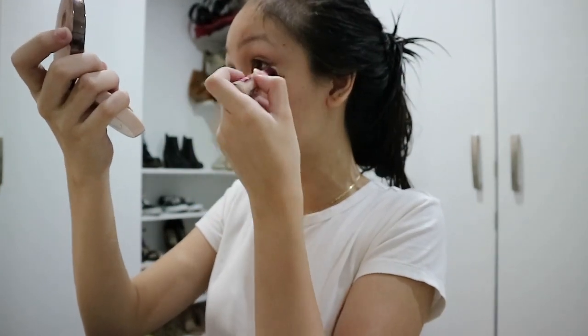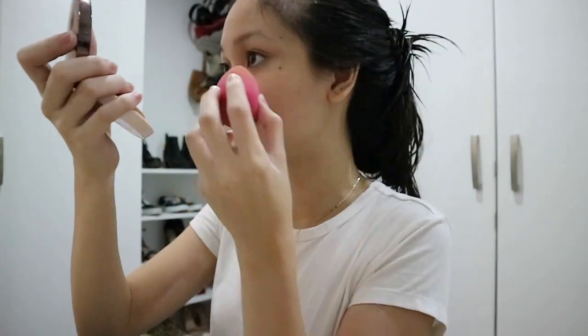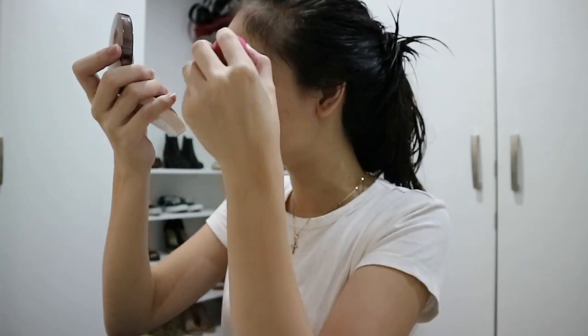By the way, I actually do not put on foundation every single day. I just feel like it's too heavy and it's too much for an everyday makeup look, and I don't even put on that much makeup. So I only use foundation when I have to attend an event or something like that.